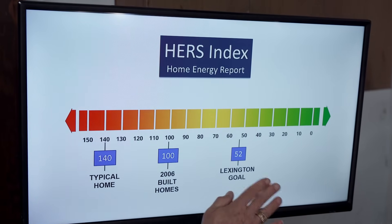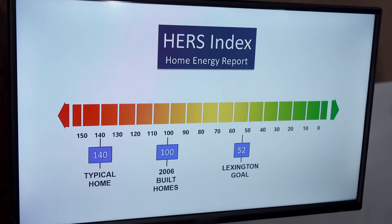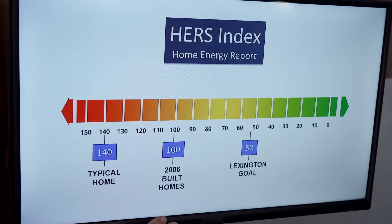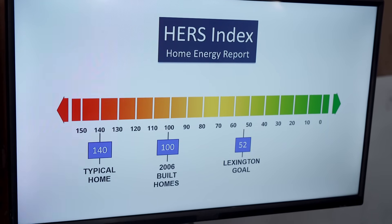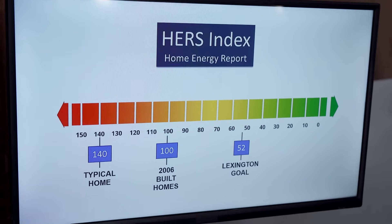The HERS rating falls on a scale of zero upwards. A typical house built in the 70s and 80s might have a HERS rating of 140, and a house built according to the 2006 energy code would have a HERS rating of 100. In Massachusetts, the energy code says you have to get a HERS rating of 52, which means the house uses 52% of the energy of the 2006 house.